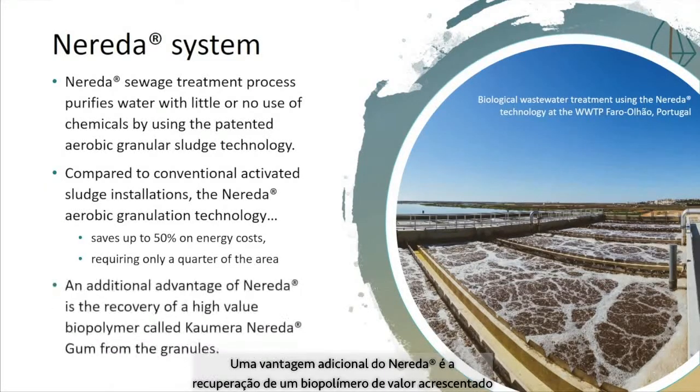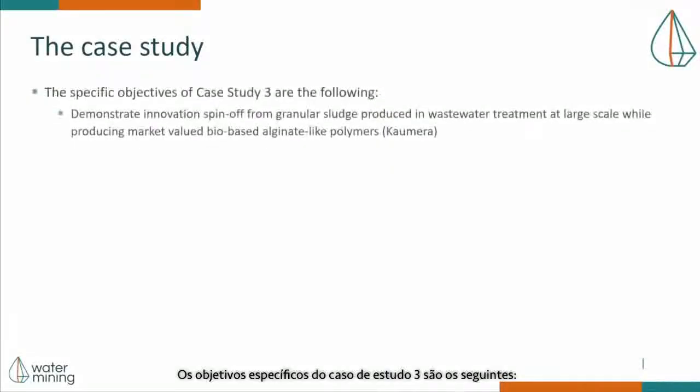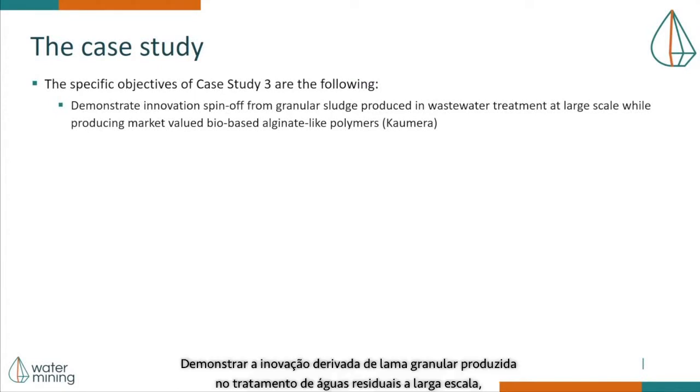An additional advantage of Nereda is the recovery of a high-value biopolymer called Kaumera Nereda gum from the granules. The specific objectives of Case Study 3 are the following: demonstrate innovation spin-off from granule sludge produced in wastewater treatment at large scale while producing market-valued bio-based alginate-like polymers, Kaumera.